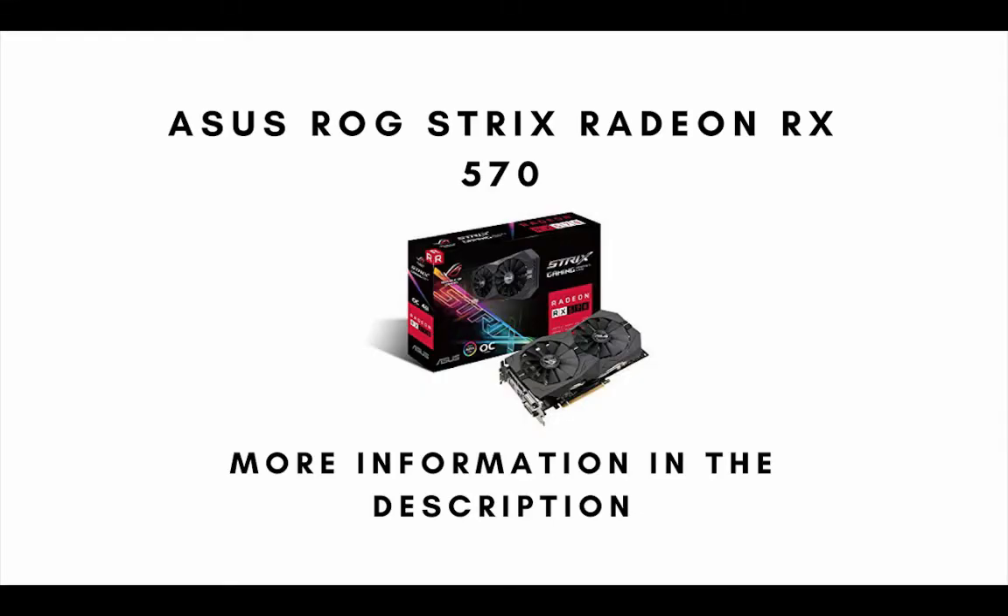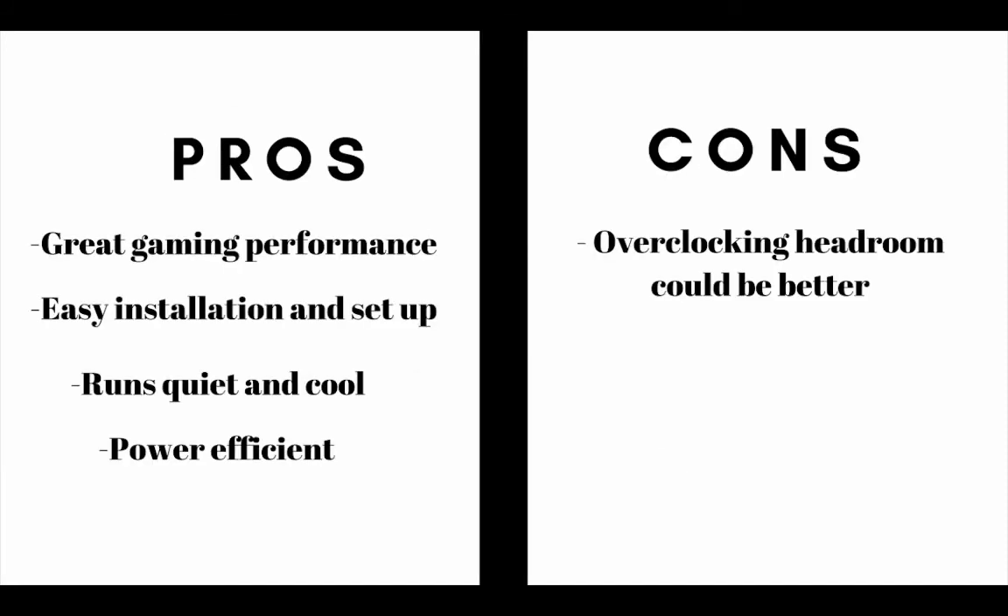Number 5 on the list is the Asus ROG Strix Radeon RX 570. The main pros are: this graphics card has great gaming performance, it is easy to install and set up, and it runs quiet and cool and is power efficient. The main cons are the overclocking headroom on this graphics card could be better.